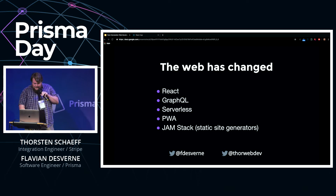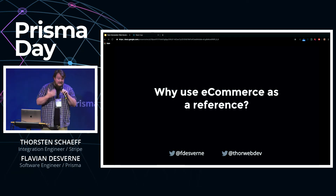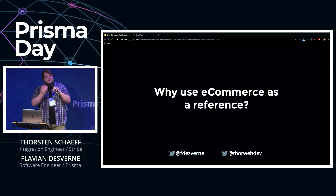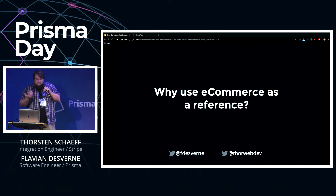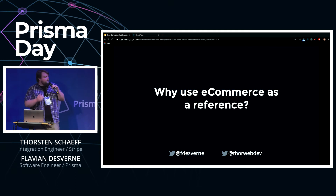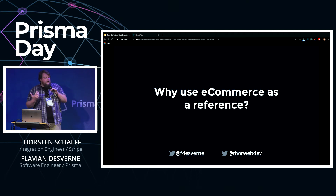As different as these tech stacks are, there are a lot of common shared challenges when it comes to building an e-commerce experience. We need to securely collect personal information and payment details, handle authentication for one-click checkout, handle webhooks to get informed about events that didn't originate in our system, and in general we need to persist data and handle reporting.